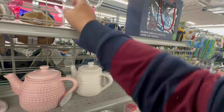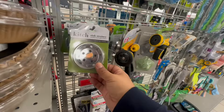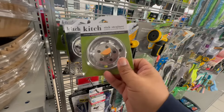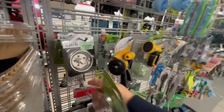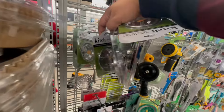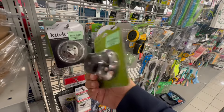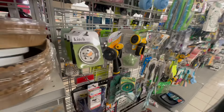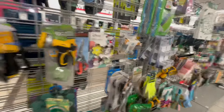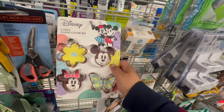Very nice — I like the little butterfly design. Look at these sink strainers — there's a little taco and a cup of coffee design, and more tacos. Those are cool, $3.99. I love how they always have the most random things.